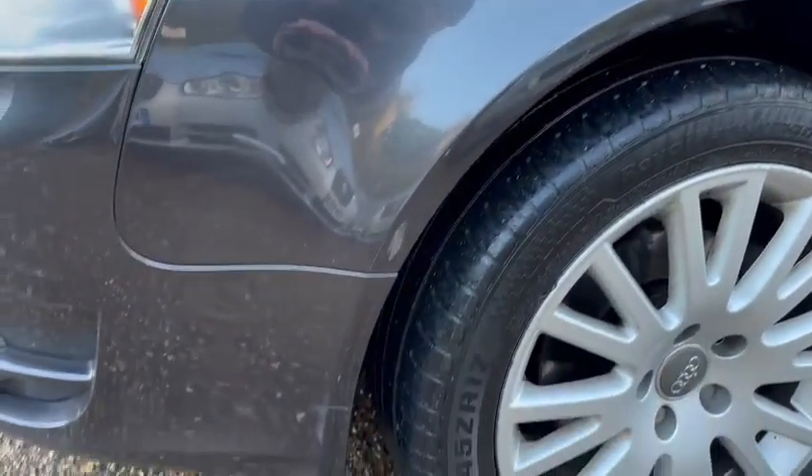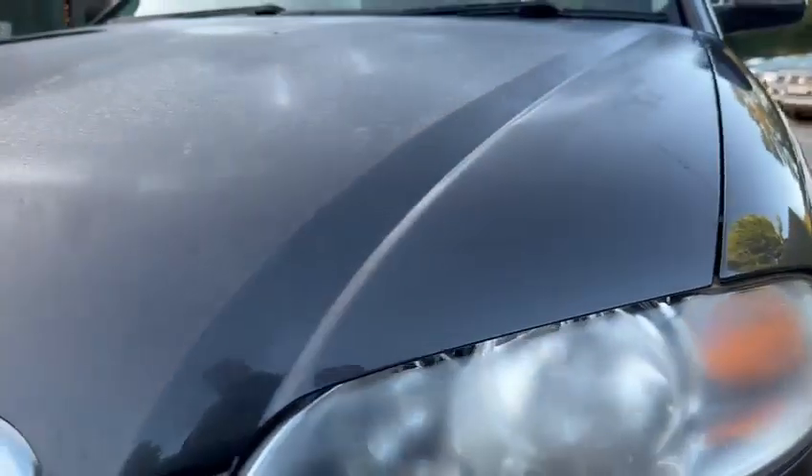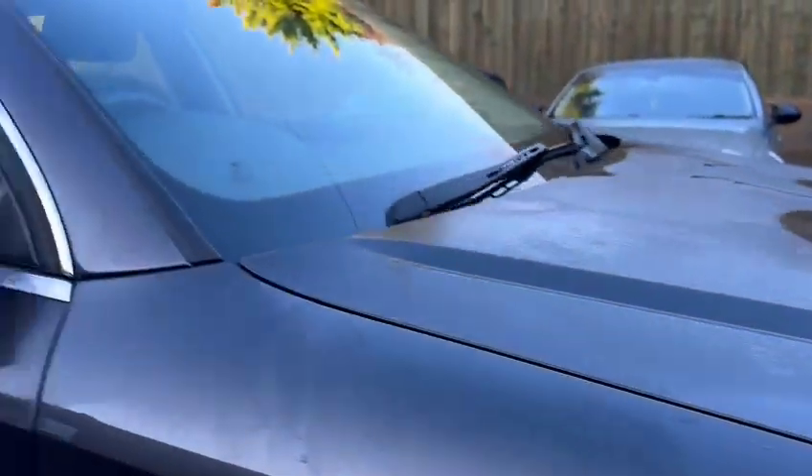Down this side as well — I'll move across. Some stone chips and everything like that. Quite good on there, down this side as well.